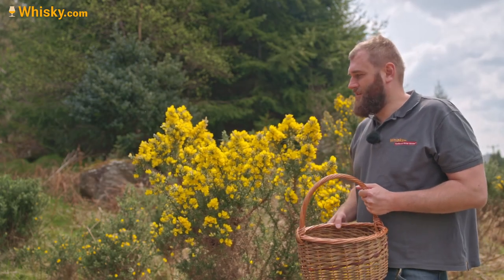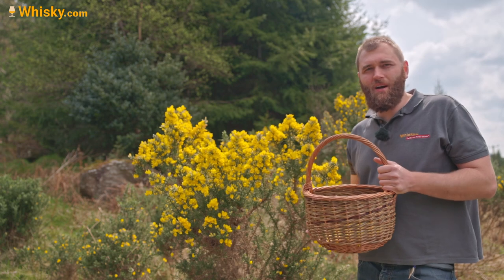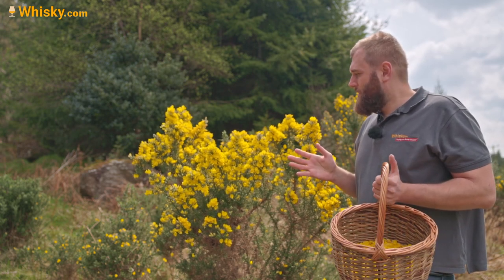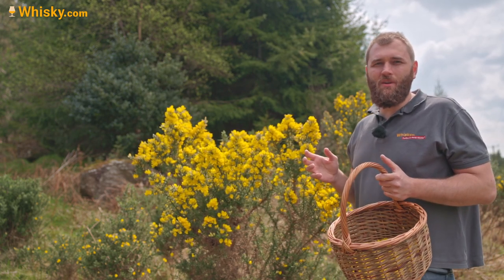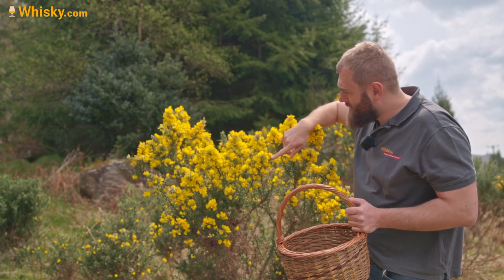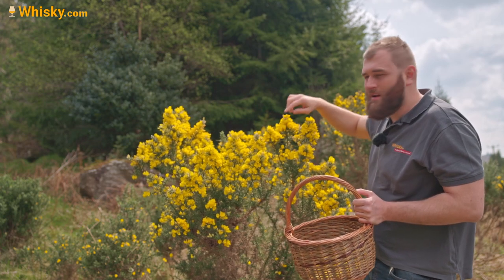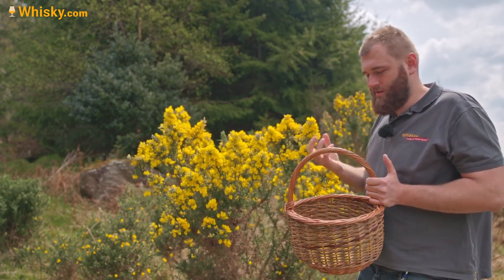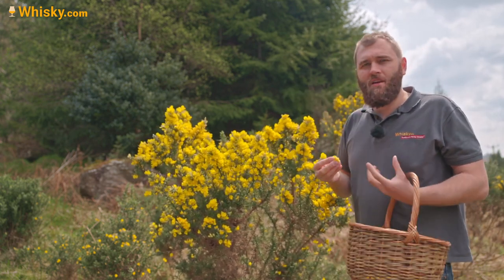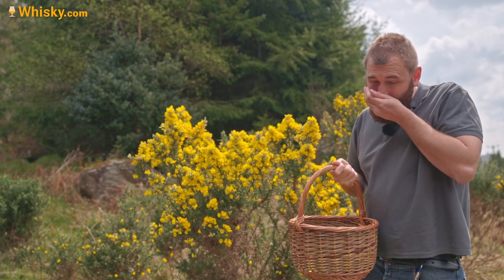Behind me is the gorse flower, which is actually a seasonal botanical used in the Glendalough gin. It blooms nearly all year round but the flavors only really come out in April. What you want is full bloom. These down here are still a bit closed — not ready yet. When they have a really good, full yellow, then they're ready.